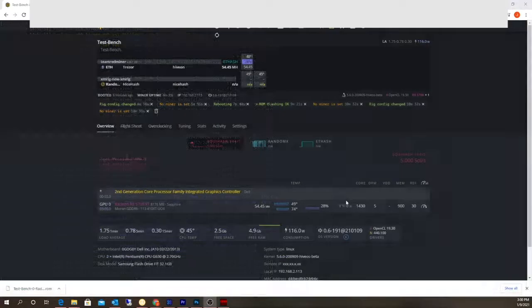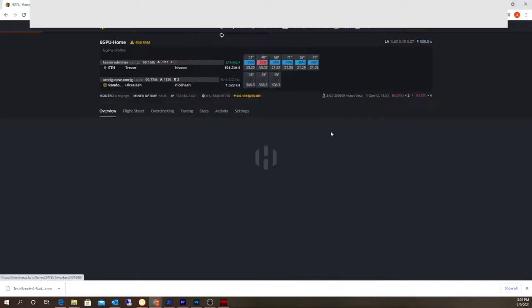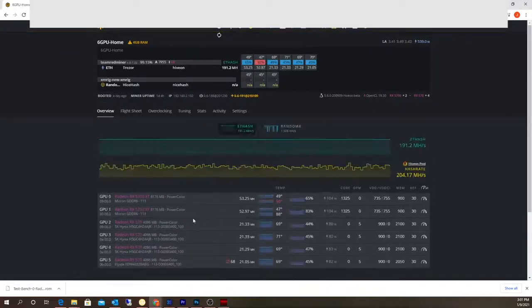All right, so we're doing about 54.5 megahash — that's about a 3.25 to 3.5 megahash gain from the BIOS mod. The memory temperatures are way better versus the Red Devil. Take a look at the Red Devil memory temperatures — 90 and 88 degrees. So I'm actually going to modify some settings here.